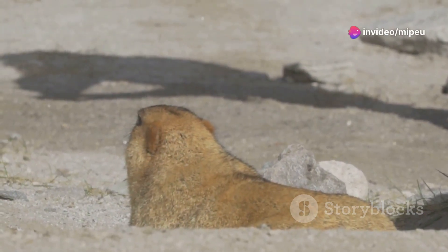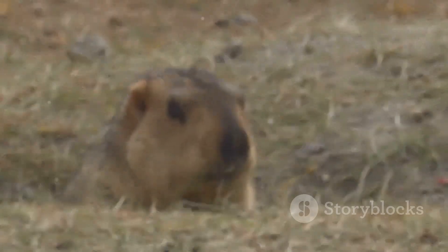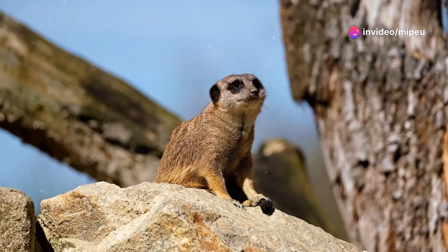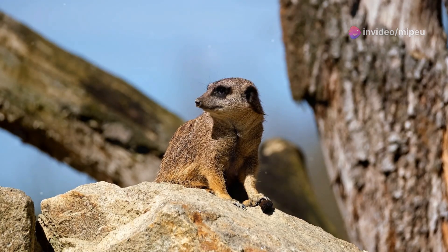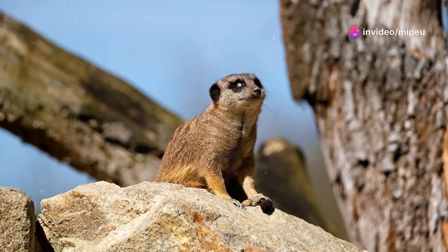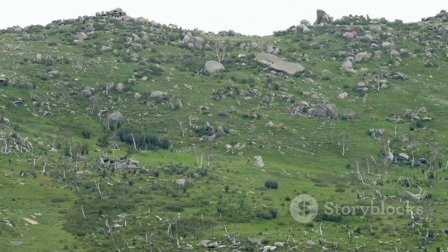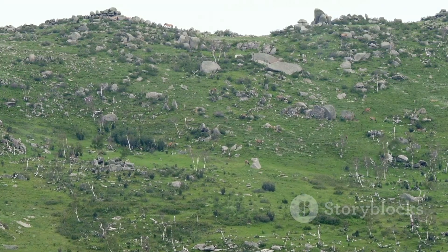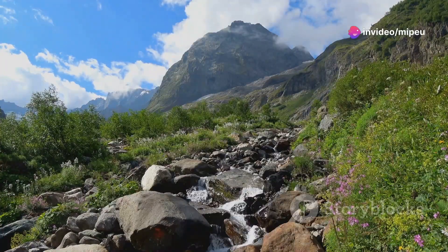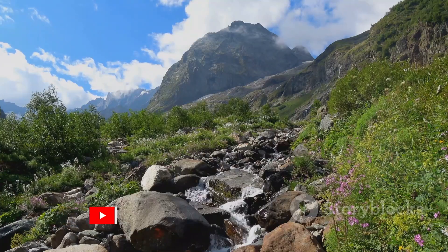The pika plays a vital role in this ecosystem. Its activities, such as foraging and storing food, have ripple effects throughout the ecosystem, helping to maintain the balance of life in the mountains. It is a prey animal for weasels, eagles, and other predators, making it an essential part of the food chain. Its presence provides sustenance for these predators, which helps to control the population of other species. From providing food for predators to helping with seed dispersal, the pika's activities sustain a complex web of life.